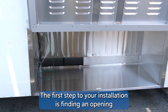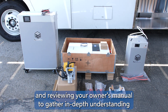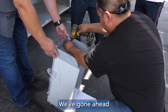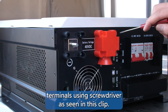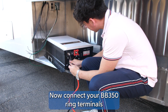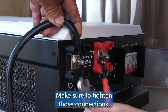The first step to your installation is finding an opening where you can place your new lithium battery kit. We recommend taking measurements prior to installation and reviewing your owner's manual for an in-depth understanding of the process. We've removed the wheels to create more space. Next, take the caps off the inverter positive and negative terminals using a screwdriver, then connect your BB350 ring terminals to the corresponding terminals on the inverter and tighten those connections.